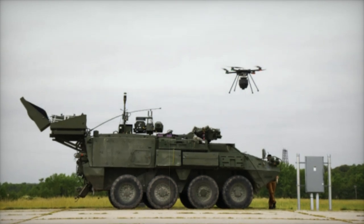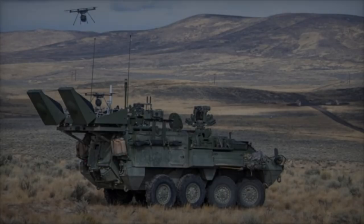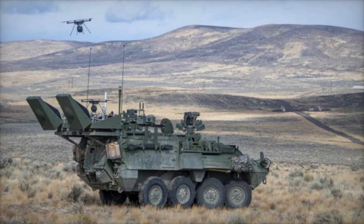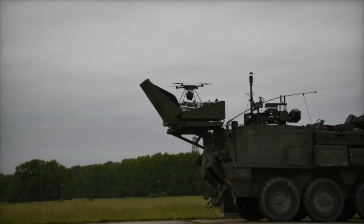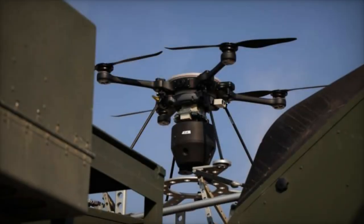Equipped with an advanced biosensing payload, the UAV collects and analyzes environmental samples to determine the presence of hazardous agents. By repeatedly flying over targeted zones, it gathers robust data ensuring a high level of accuracy in threat detection. This real-time information is relayed directly to commanders, facilitating informed decisions and timely protective measures for ground personnel.